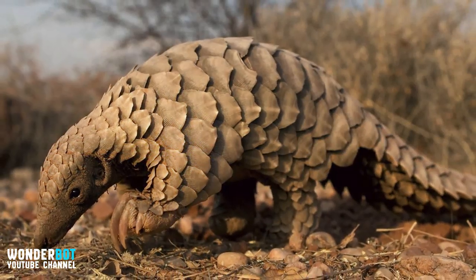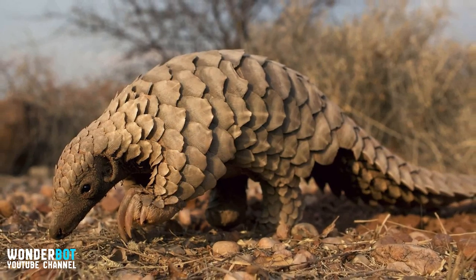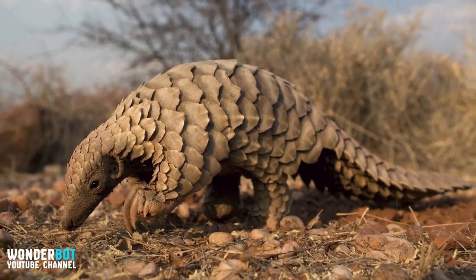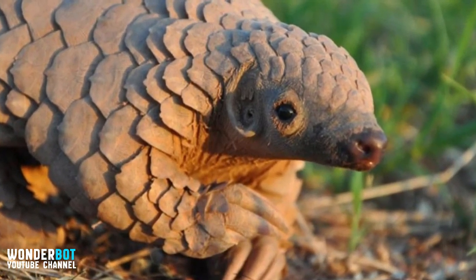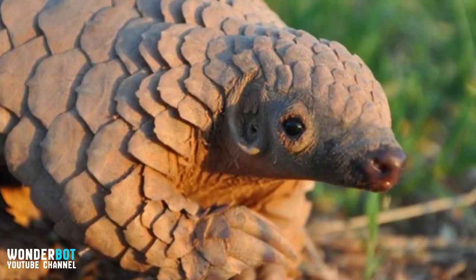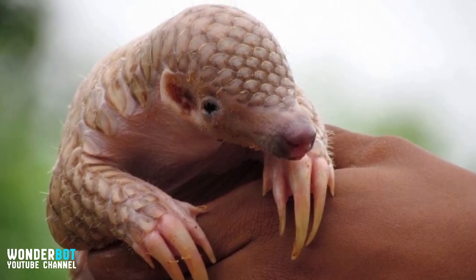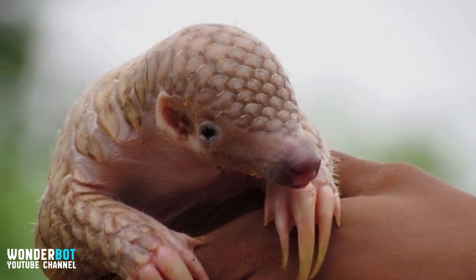Pangolin — occupying parts of Asia and Africa, this animal looks like something between an armadillo and an anteater. It has a very long tongue that helps the pangolin catch ants and termites. The most impressive feature of a pangolin is its shell, which is made from keratin and serves as protection. The pangolin is the only known mammal that has this kind of adaptation. Unfortunately, it is very much in danger of extinction because of demand for its meat and that very specific armor.